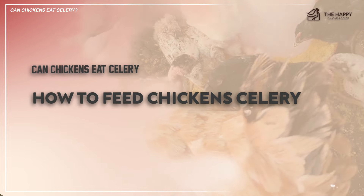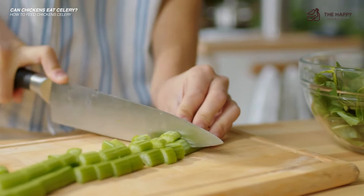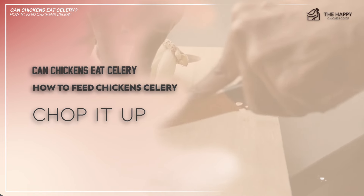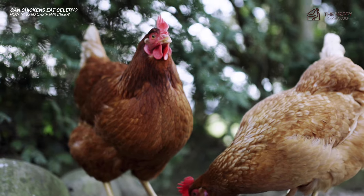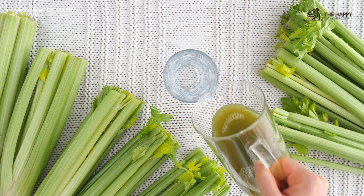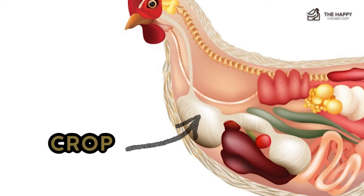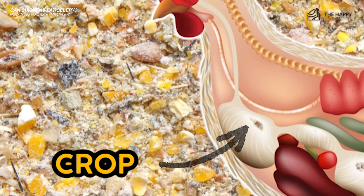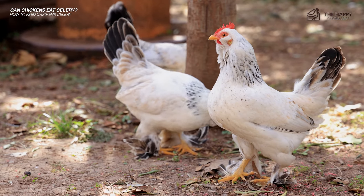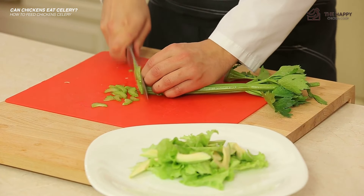How to feed chickens celery: if you've decided to give your chickens leftover celery, make sure to start out with a small amount and always do the following. Number one, chop it up. Chickens can easily get impacted crops if they eat something their bodies are not used to digesting. Celery, as you know, is quite stringy, and chickens don't have the teeth to grind up fibrous celery. Instead, their crops do the work with the help of grit. Too much too soon could cause problems for chickens not used to eating celery, so it's best to serve it diced up for easier digestion.